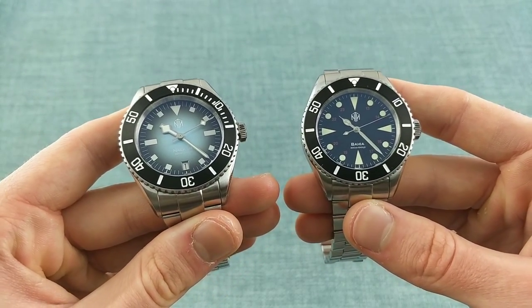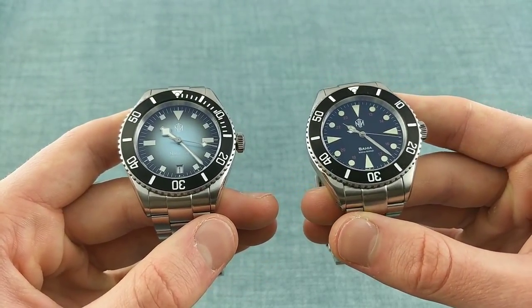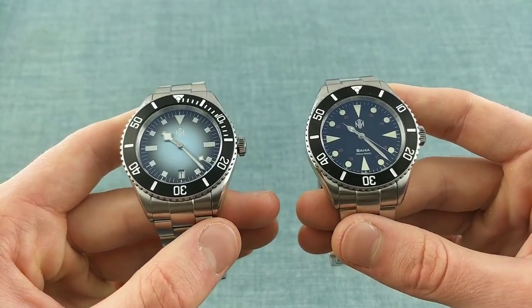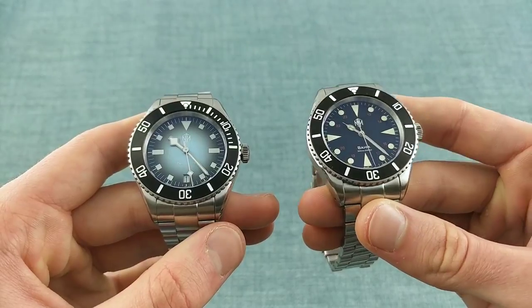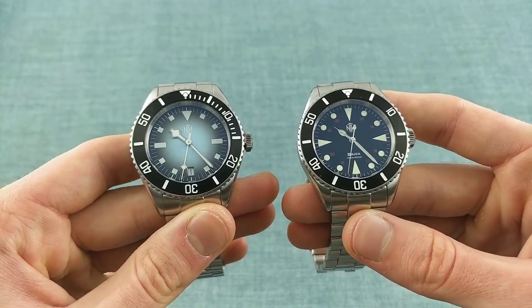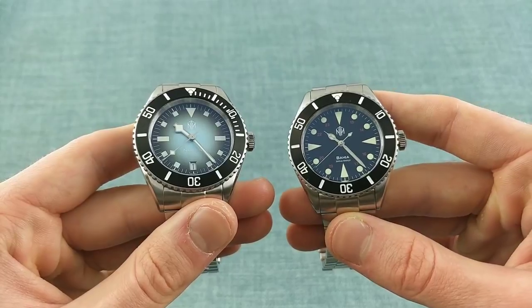NTH feel like the work of an enthusiast in the sense that it's the details which shine — the quality of different elements of the case, the attention to the case being designed in a certain way. These are very much vintage inspired, as you can see. I have two models here which are the Buyer with no date and the Nacken Renegade with the date.